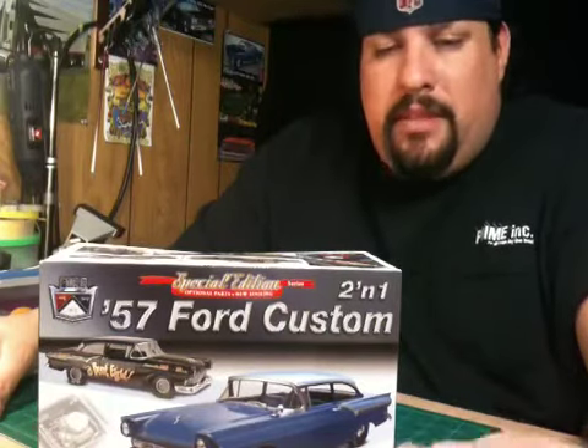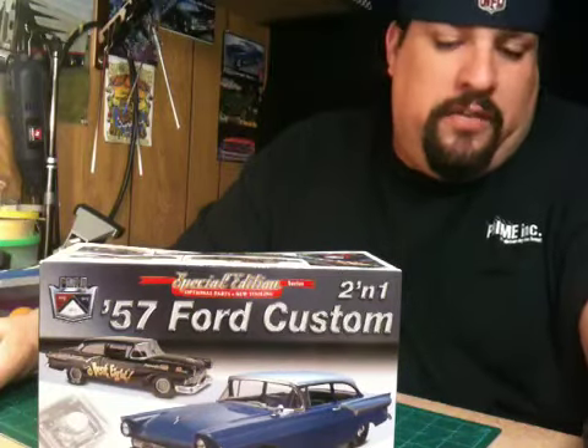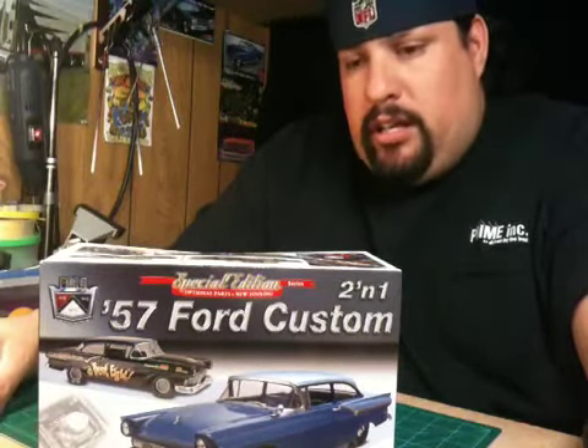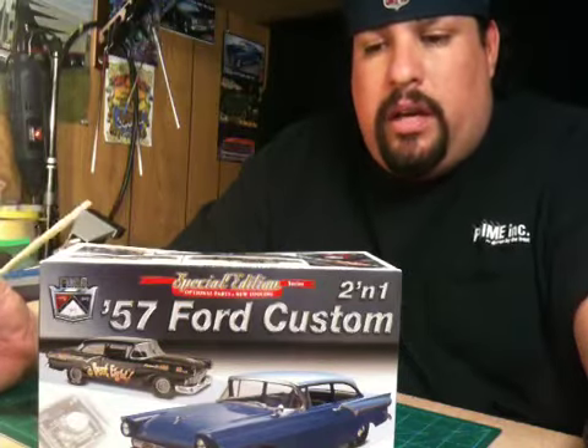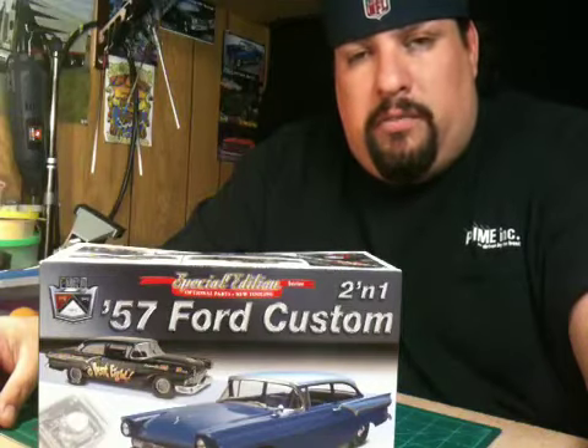The 55, 56, 57 Chevy Bel Airs all get plenty of notoriety, but the 57 Ford has got some nice lines to it. Ever since Dr. Cranky did his unboxing back in November, I really wanted to build this kit. And when Rick over at Scale Car Models decided to do a community build and decided on this kit, I know he's doing one, a couple other guys are doing one. I know everybody else has cleared them off for right now — everybody's focusing on the Dave Parker thing, which is real cool.